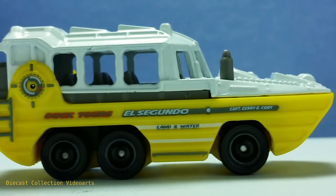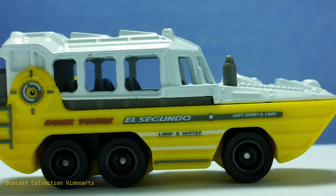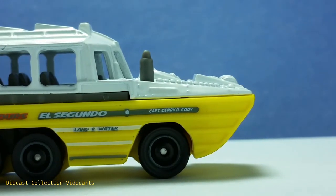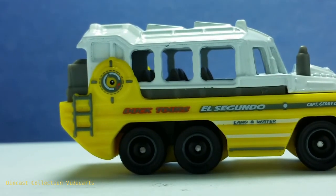The paint designs for the emergency wheel and in the middle are still the same. The paint designs include details referencing Mattel's headquarters — in the center it says El Segundo. There's a name here: Captain Jerry D. Cody — he might be the designer of this model. There's also a fictional company name for this Duk Duk.